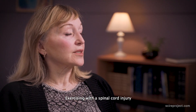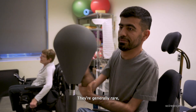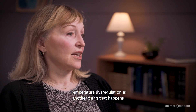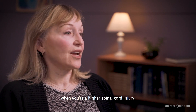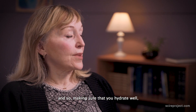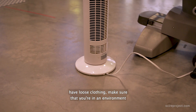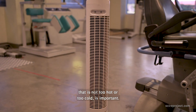Exercising with a spinal cord injury can result in some secondary complications. They're generally rare, but autonomic dysreflexia is one of them. Temperature regulation is another thing that happens when you have a higher spinal cord injury, so making sure that you hydrate well, have loose clothing, and make sure that you're in an environment that is not too hot or too cold is important.